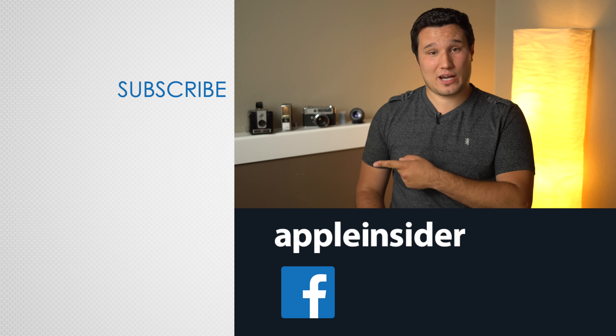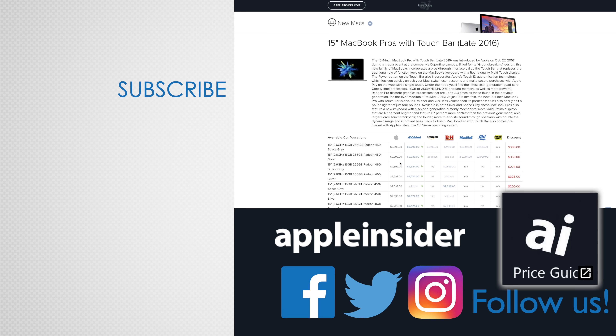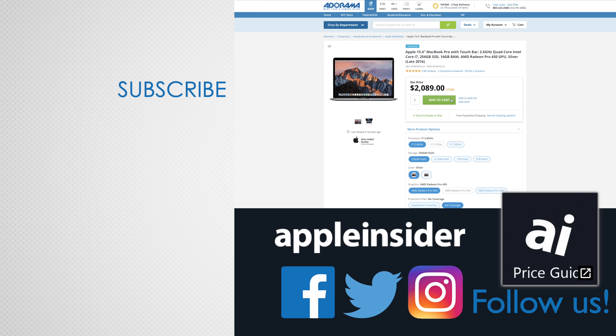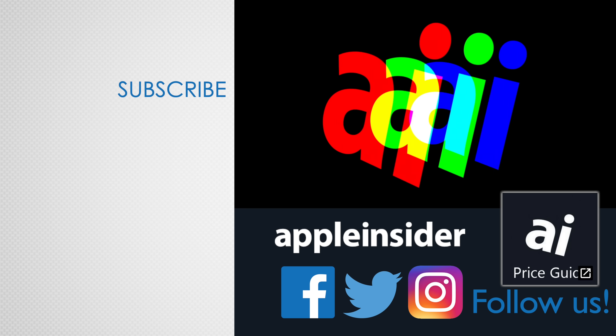Thanks for watching. Make sure to subscribe so you don't miss out on more videos like this one. If you enjoyed this video, like it and hit that subscribe button. Also, check out our price guide, which makes it extremely easy to find the best deals on Apple products, updated daily. Be sure to follow us on social media, and we'll see you in the next video.